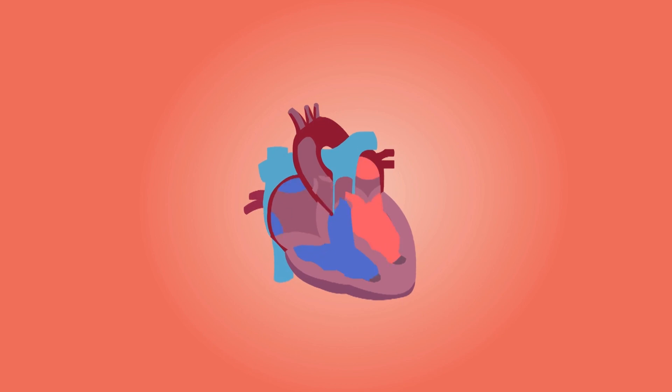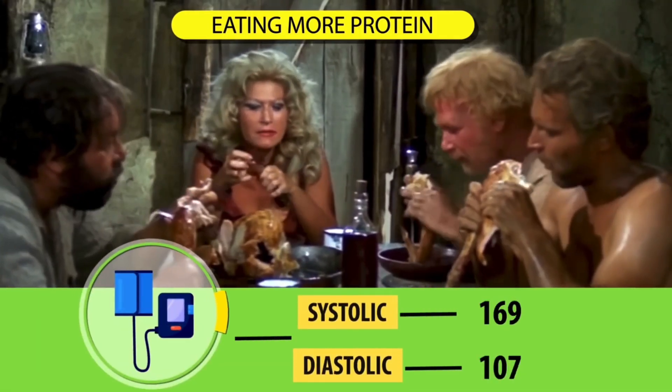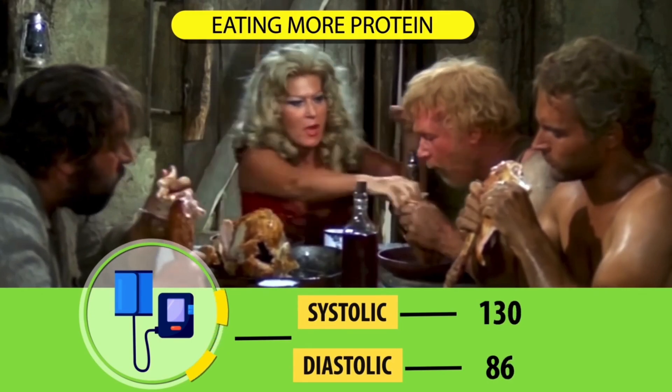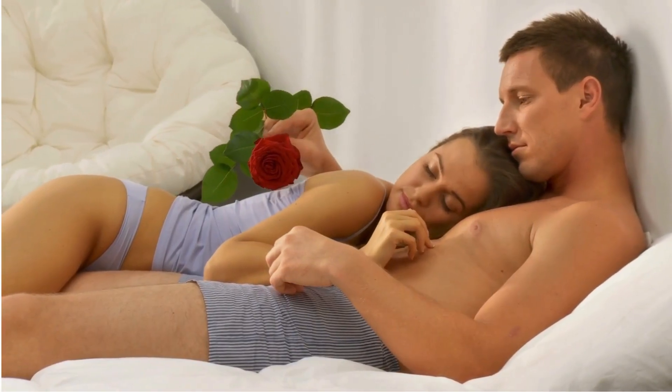But there's more. Another good thing you might notice is a drop in blood pressure. Studies found that eating more protein can lower both systolic and diastolic blood pressure by a significant amount. And don't forget about the way you look. Protein helps make collagen, keratin, and melanin, which are essential for healthy skin, hair, and nails.